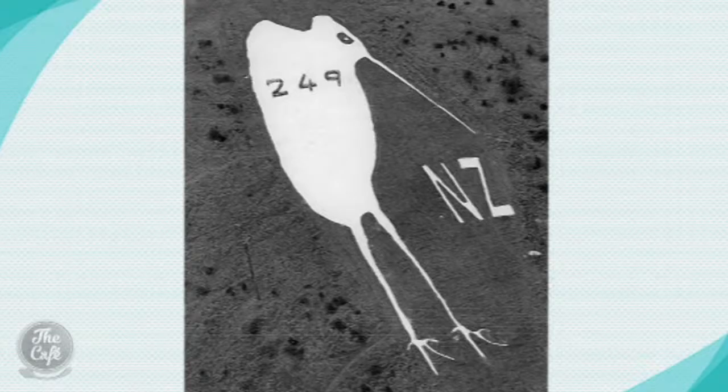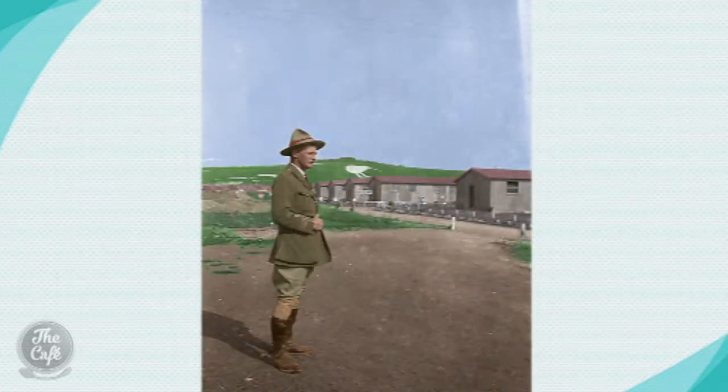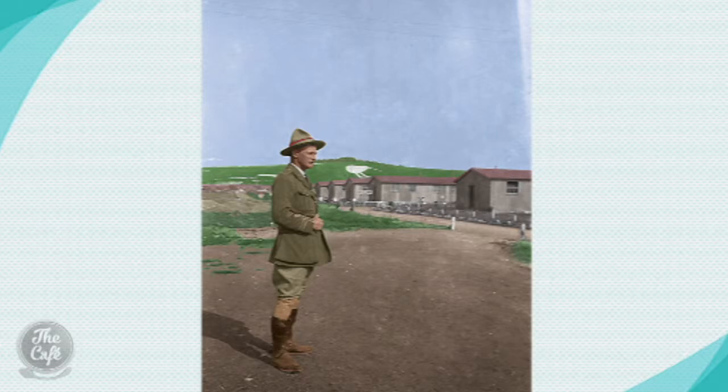How did the kiwi on the side of the hill come about? On the front cover of the book you've got Brigadier General Stewart, and he is an extraordinary man. He was in his 50s, he'd been right through the front in the trenches in France, and he was in charge of Sling Camp. He decided early in February 1919, with these men hanging around, why don't we stick a kiwi on this big hill above the camp?